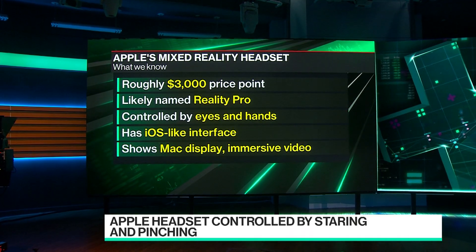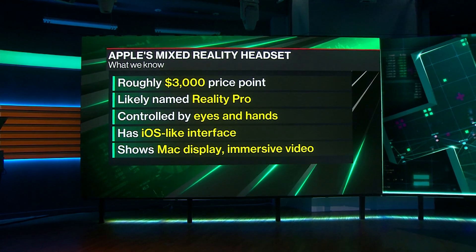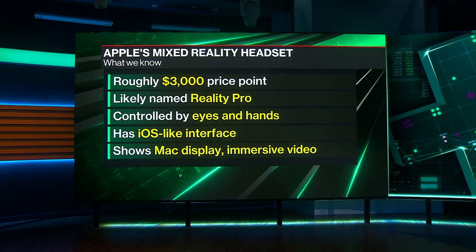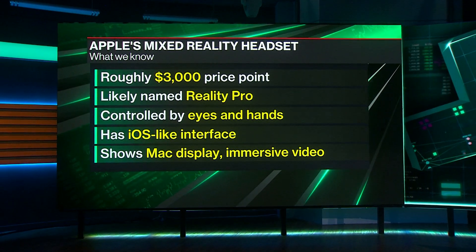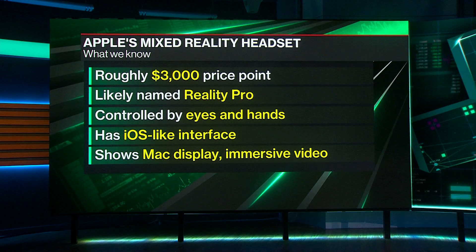The eye and hand control — some devices on the market right now already can read your eyes and have hand control. But with the Apple device it's the way they work together that makes it so special. If you remember the touch screen on the first iPhone, that was a big differentiator. The crown on the watch. For this, it's eye and hand control.